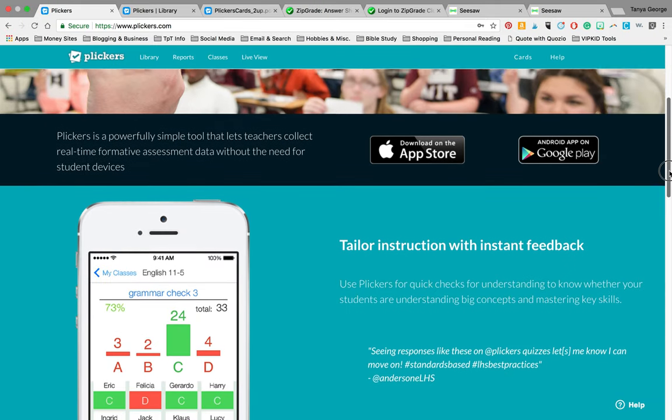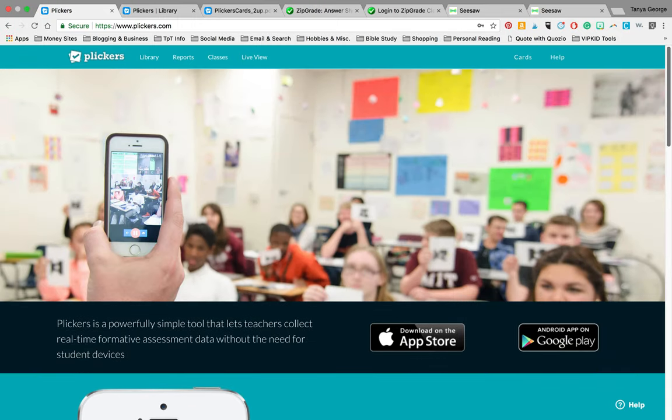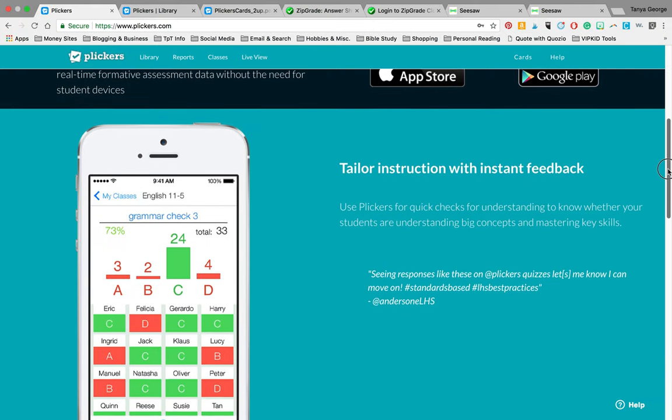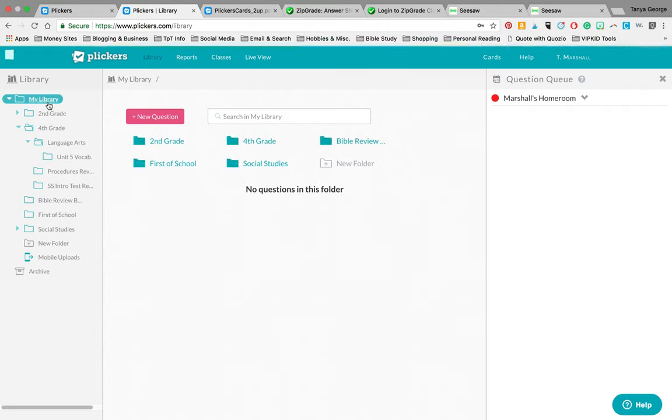Here's the Plickers website. I'm going to scroll down the front page to give you a snapshot. You'll see this little phone — this is what your phone will look like when your students are taking a test, doing a lesson, activity, review, or quiz. You will come to www.plickers.com and set up an account. There should be a sign-up button at the top. Once you sign up, you will go into the library. I have used Plickers with different subject areas — I even used it for staff icebreaker activities and first day of school questions. I even use Plickers as a Sunday school teacher, which is why I have a Bible review folder there.